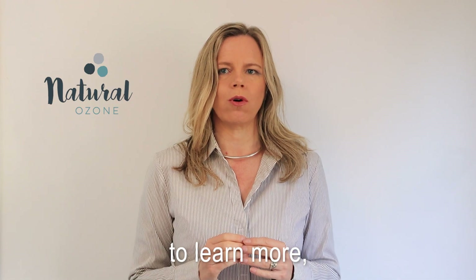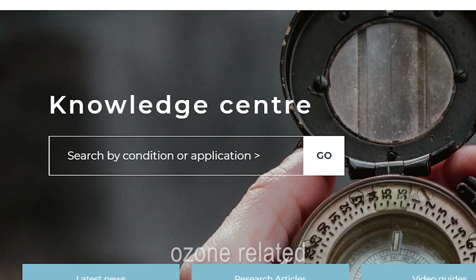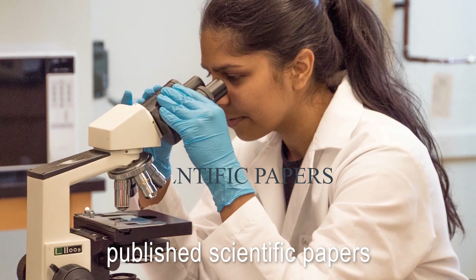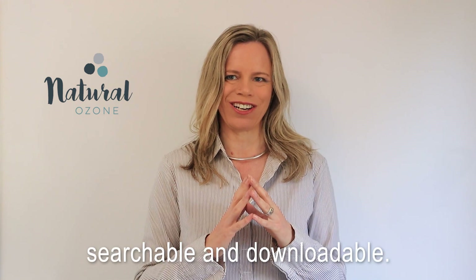And for those wanting to learn more, we've created our Knowledge Center — a rich collection of ozone-related articles, blogs, videos, and more than 100 published scientific papers. All free of charge, searchable and downloadable.